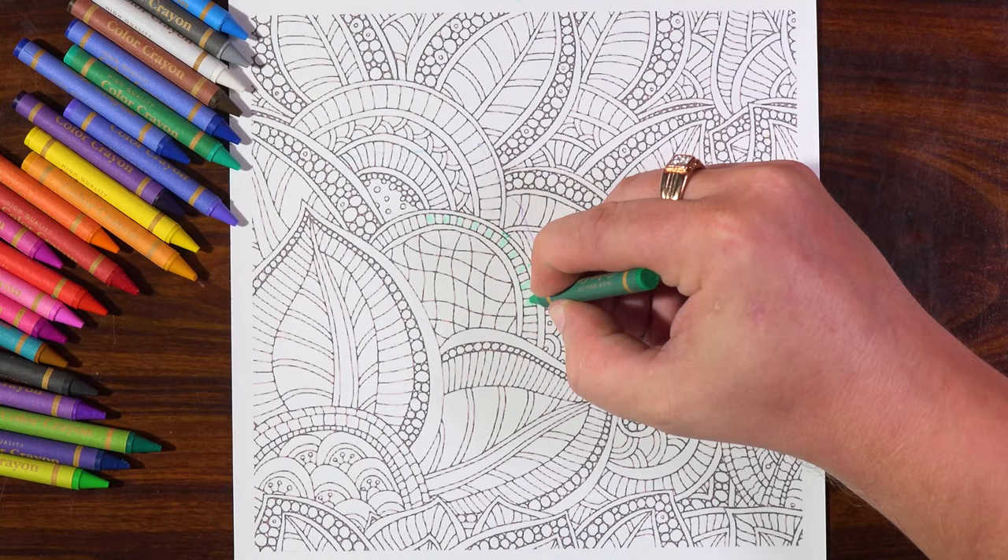Today I will be colouring paisley, and while I am colouring, listen to the story about what paisley is.